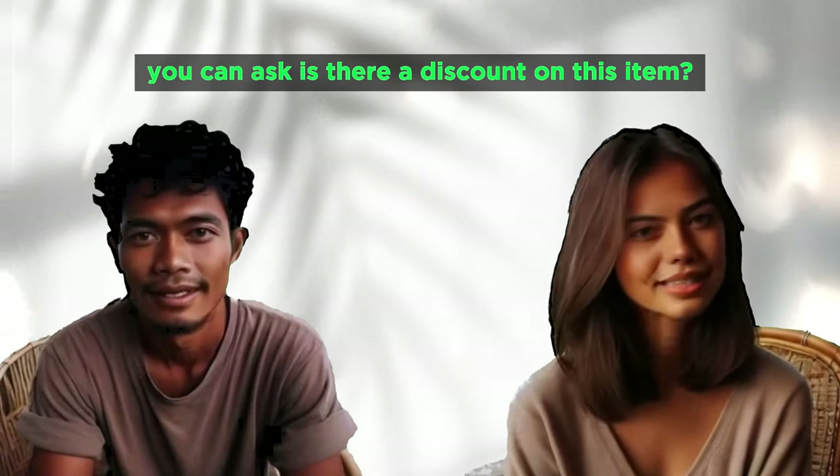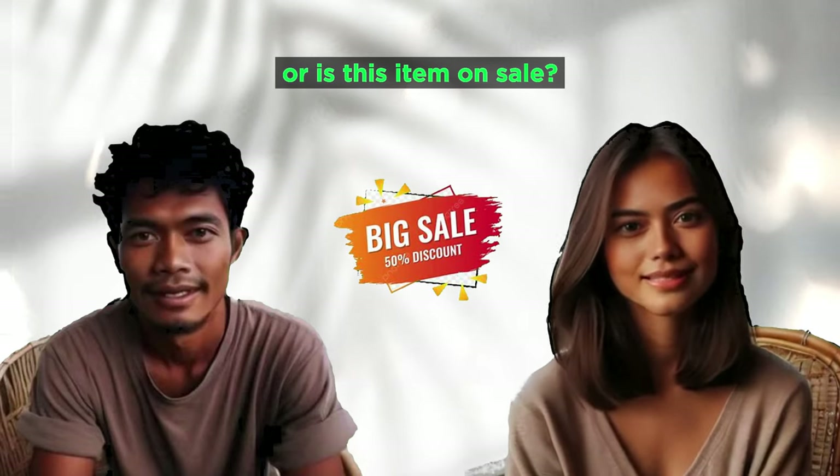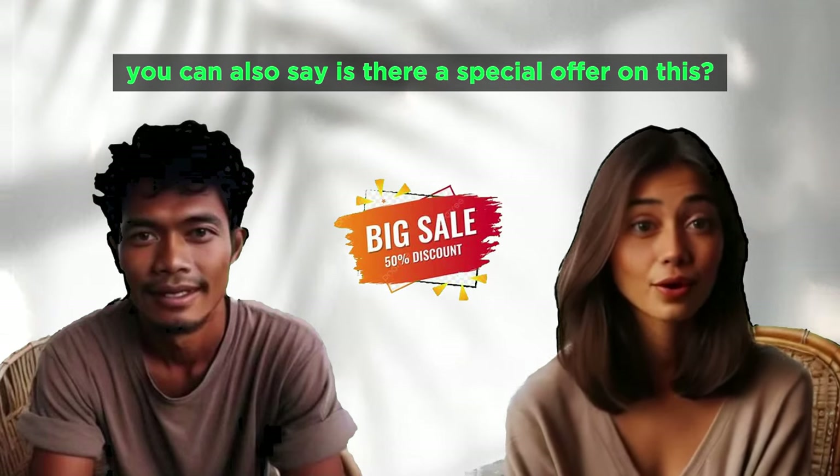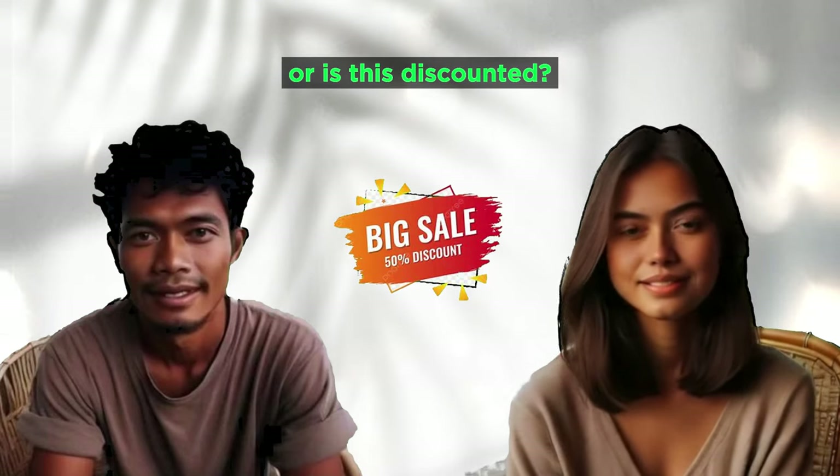Is there a discount on this item? Is this item on sale? Is there a special offer on this? Is this discounted?